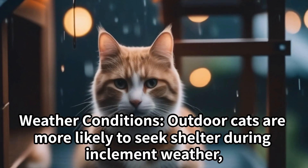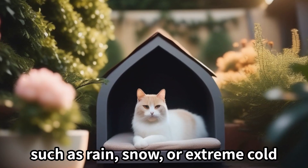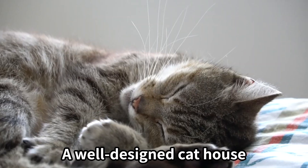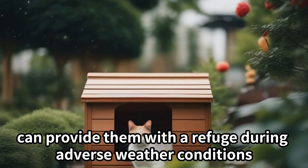Weather conditions: Outdoor cats are more likely to seek shelter during inclement weather, such as rain, snow, or extreme cold. A well-designed cat house can provide them with a refuge during adverse weather conditions.